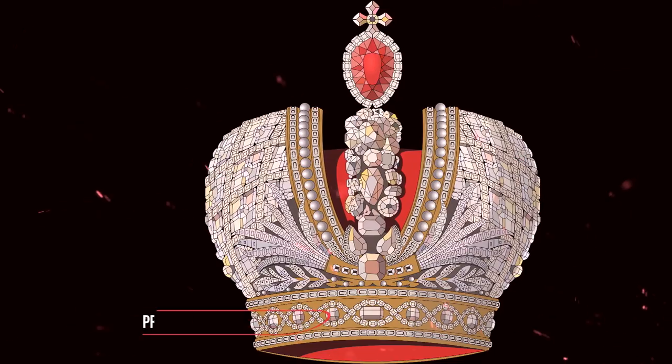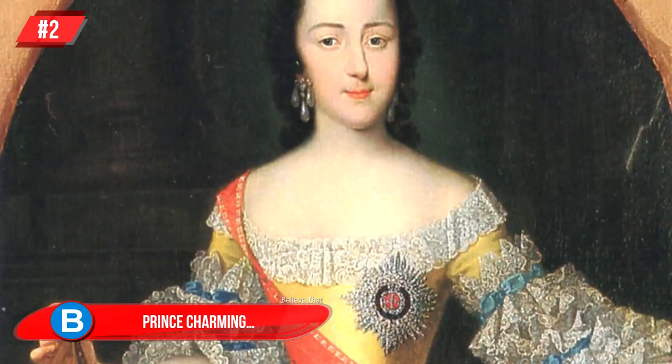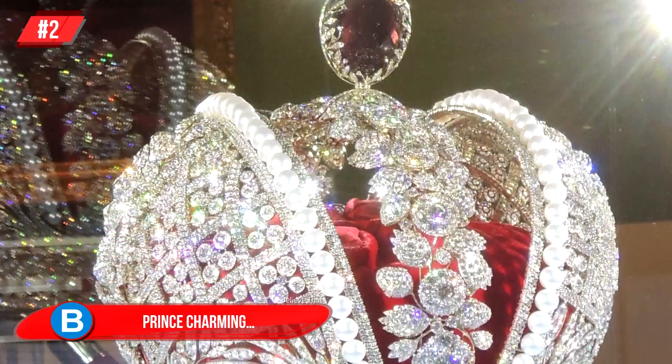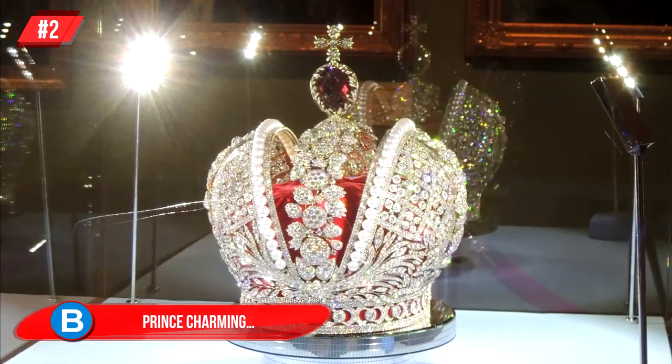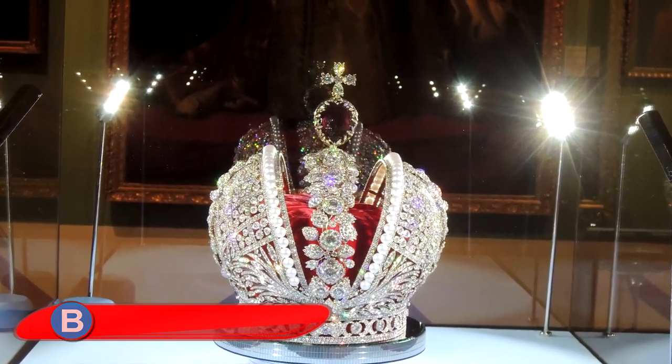Number 2, Prince Charming: the first time the Imperial Crown of Russia made an appearance was in 1762 when Catherine the Great was coronated. Sadly, they lost their beautiful crown to Ireland when it was used as collateral. They did eventually get the crown back, and in 1950 it was returned to Moscow.